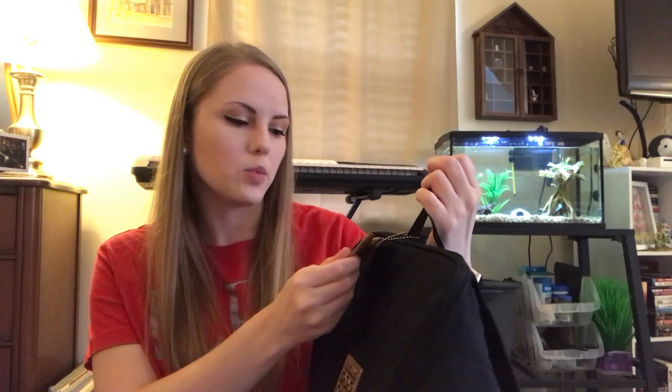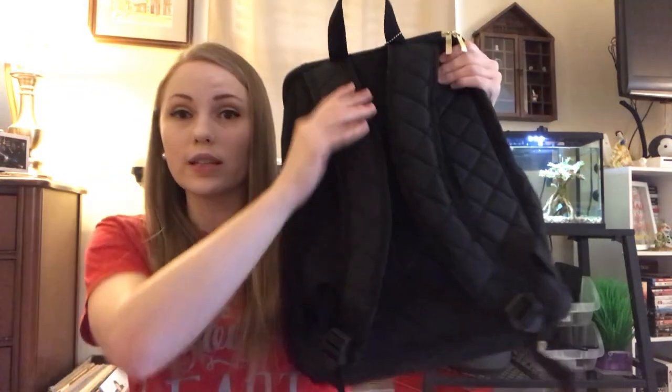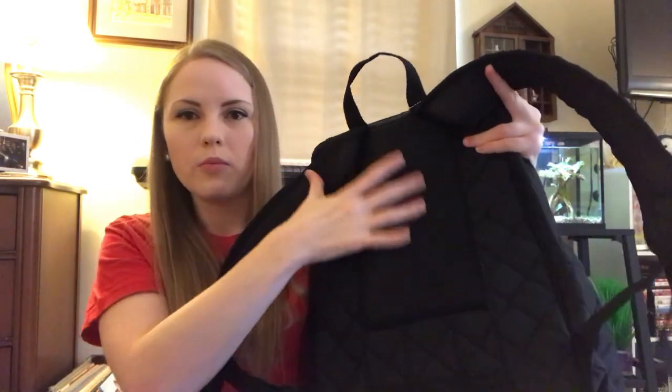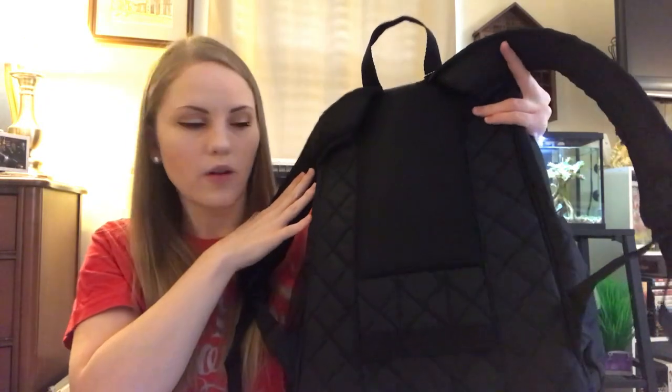It has a little luggage tag on the handle at the top — a place you put your name, address, city, state. So that's kind of cute. On the back you have really nice padded straps and there's padding in the middle so it's not too rough on your back. I also wanted to mention it says that this meets airline carry-on requirements. I don't do much traveling by plane — I like to drive — but in case you were wondering, it does meet airline carry-on requirements, which is kind of cool.